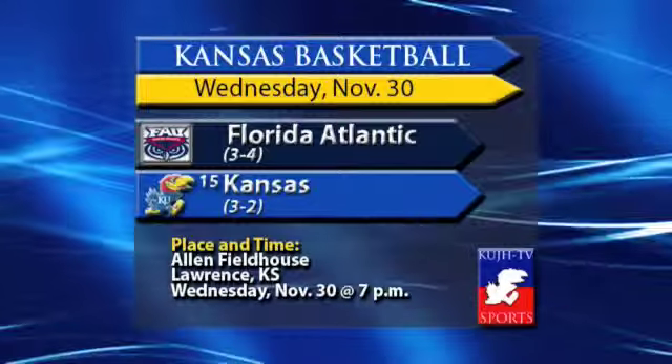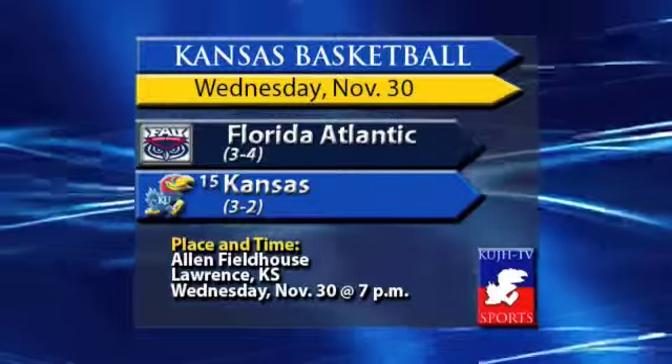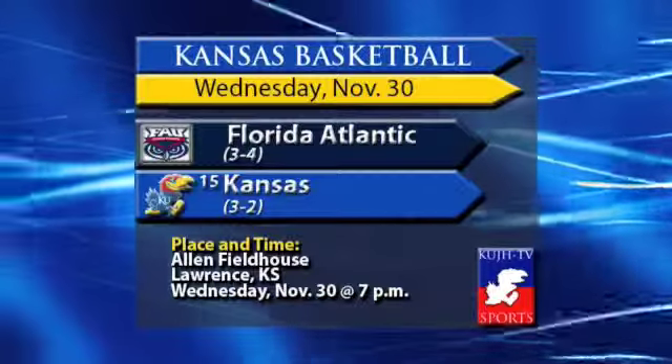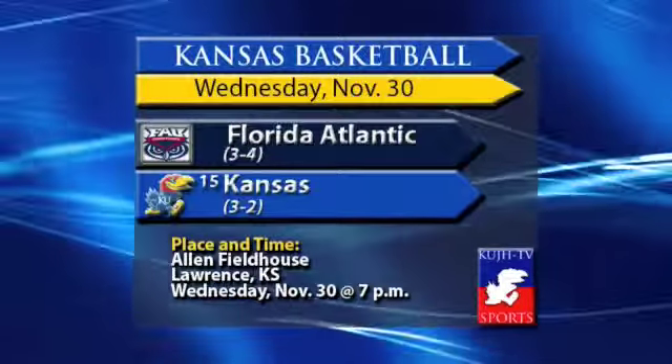The Hawks will again look for a big night from Thomas Robinson, who was named Big 12 Player of the Week yesterday. Coach Self talked about the Florida Atlantic Owls in his weekly press conference on Monday: 'They're a good team. Coach Jarvis does a good job. They won the Sun Belt last year, and they're picked to win it again this year. So it'll be a tough game.'